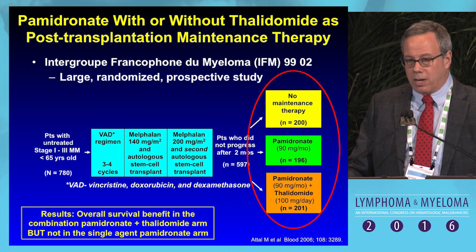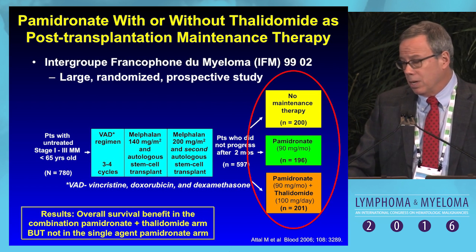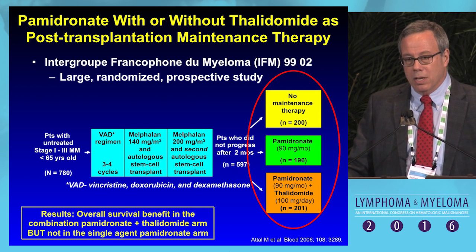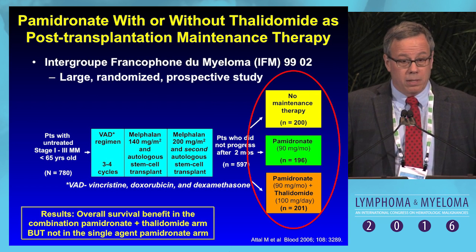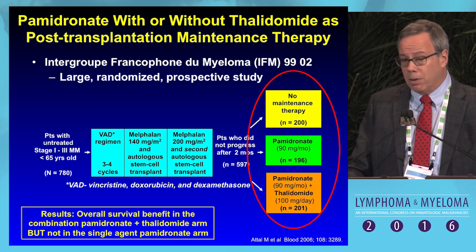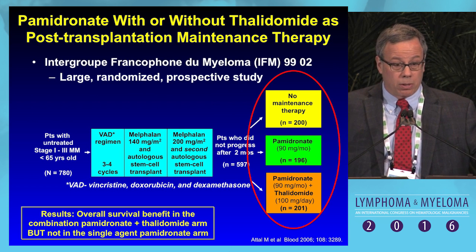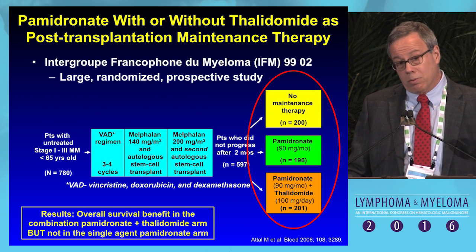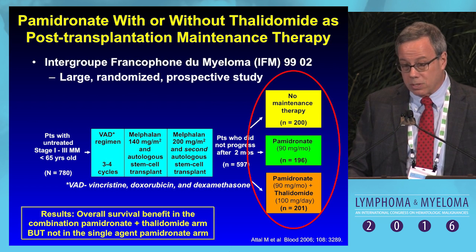In terms of the French data with pamidronate, this is a large post-transplant trial in which patients received VAD induction — vincristine, adriamycin, dex — high-dose therapy with melphalan times two, and then were randomized to pamidronate with thalidomide, pamidronate alone, or no treatment. There was an overall survival advantage to the combination of bisphosphonate and thalidomide compared to bisphosphonate alone or no treatment, though one could argue it was the combination and that thalidomide alone would not do anything.